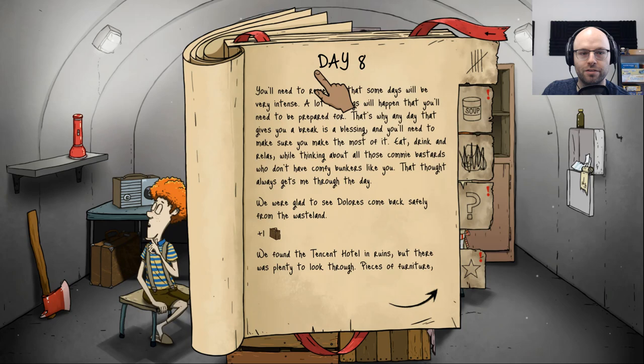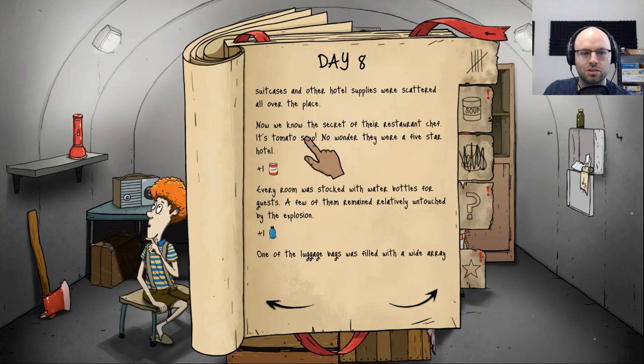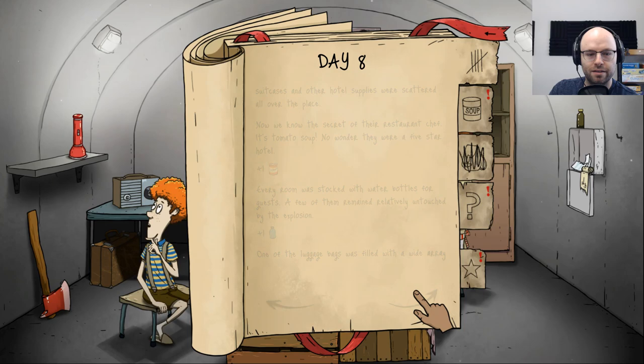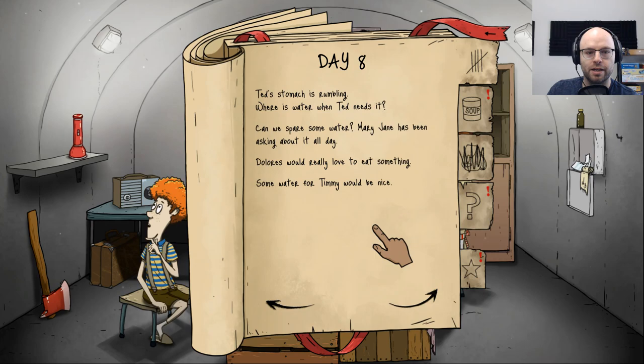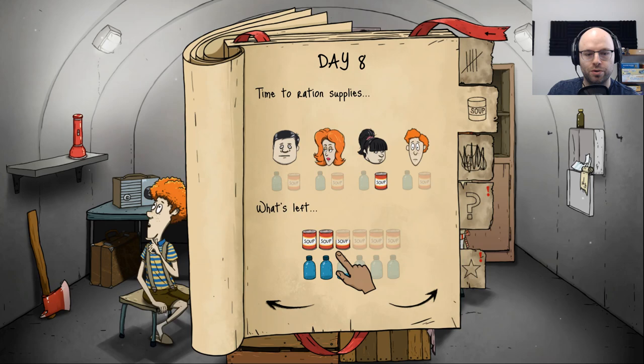Day eight — she's back and looking pretty fresh, honestly. Any day that gives you a break is a blessing — eat, drink, and relax. She came back with an extra suitcase, some soup, one water bottle, a flashlight, and an axe — but we lost our rifle; it got damaged during the expedition. Honestly, feels like a fair trade. Dolores wants food, everybody else wants water — Ted's stomach was rumbling too. We only came back with one can of soup.